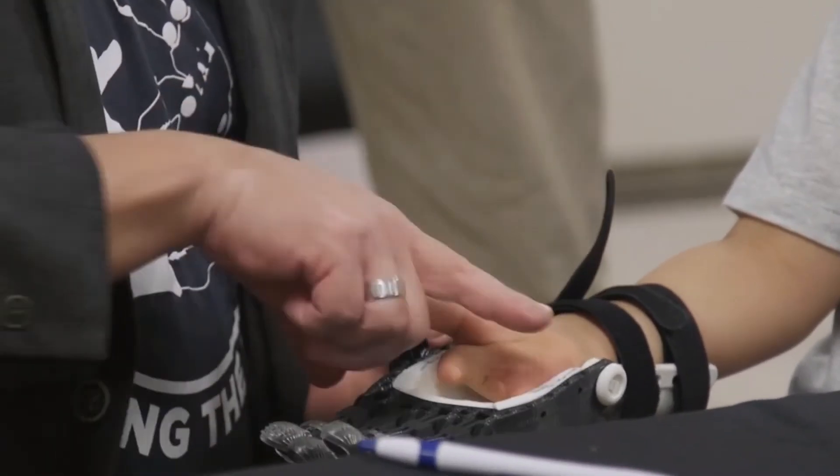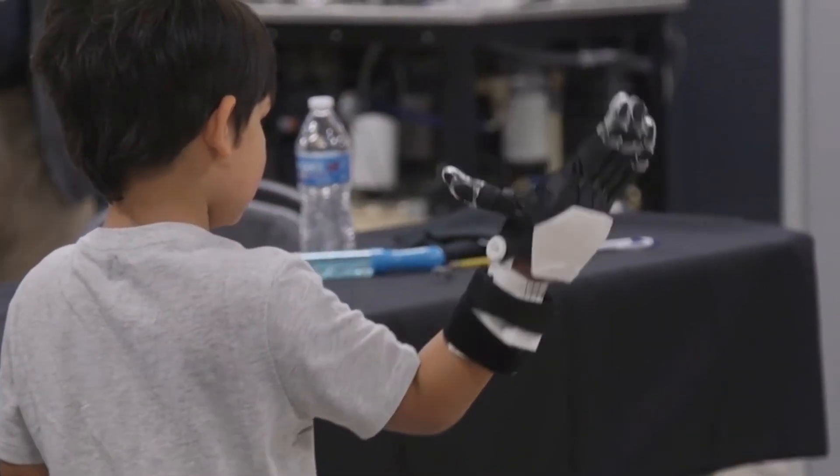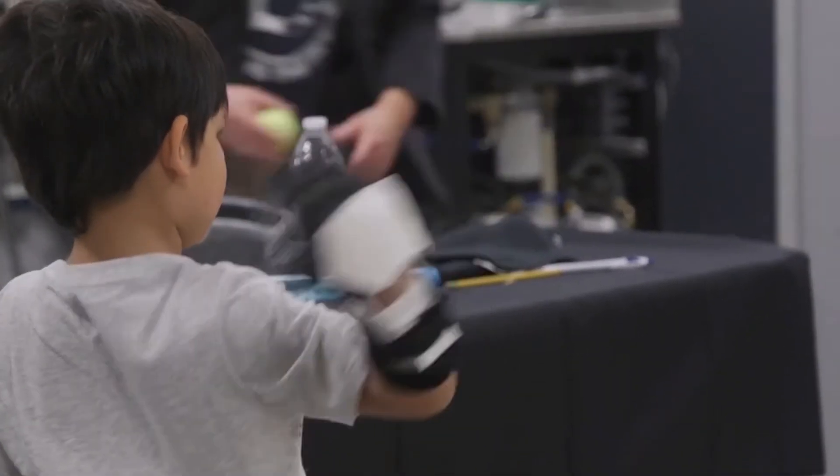If you watch Star Wars, Luke lost his hand, Darth Vader — they all have prosthetic hands. So he equates himself to that.